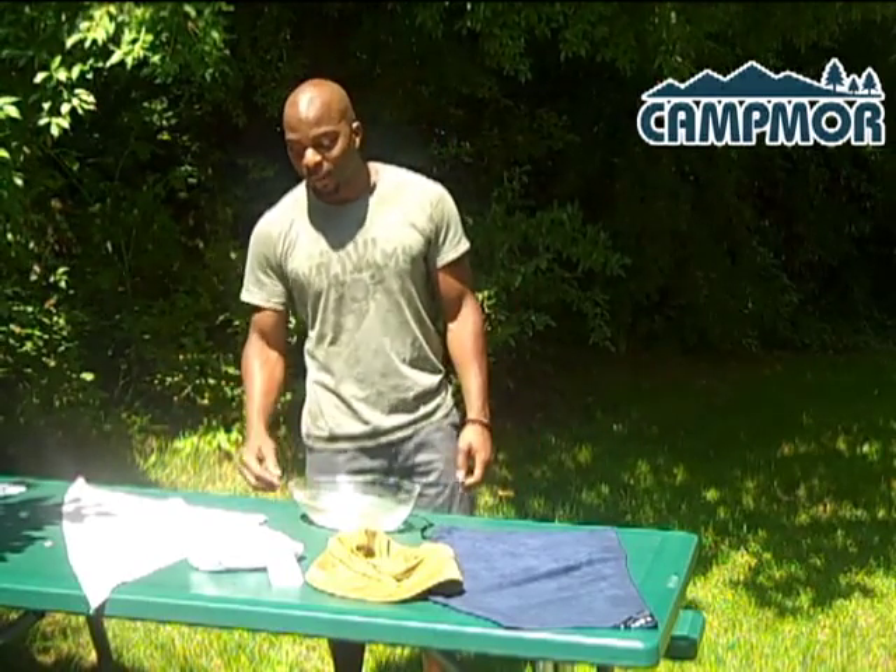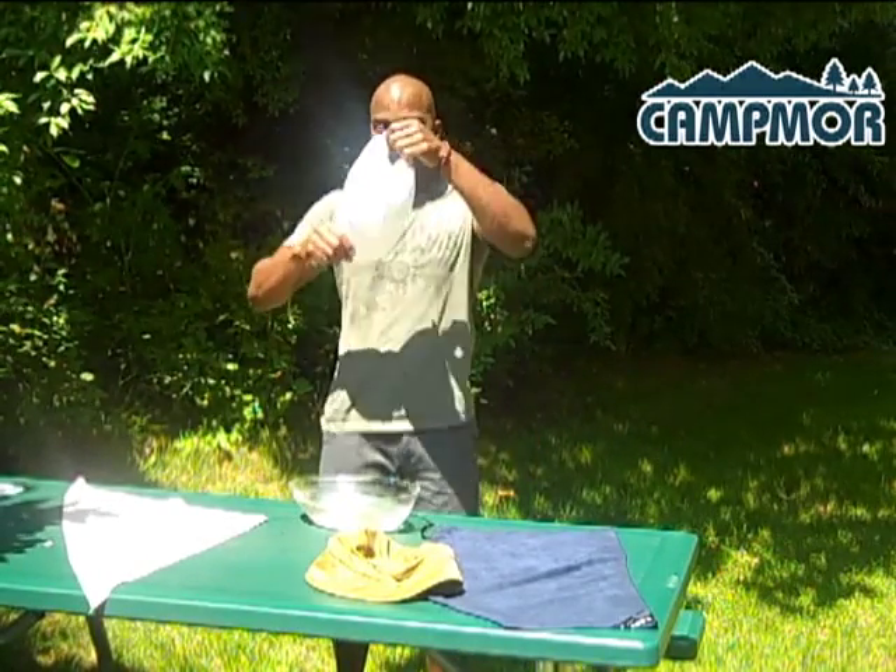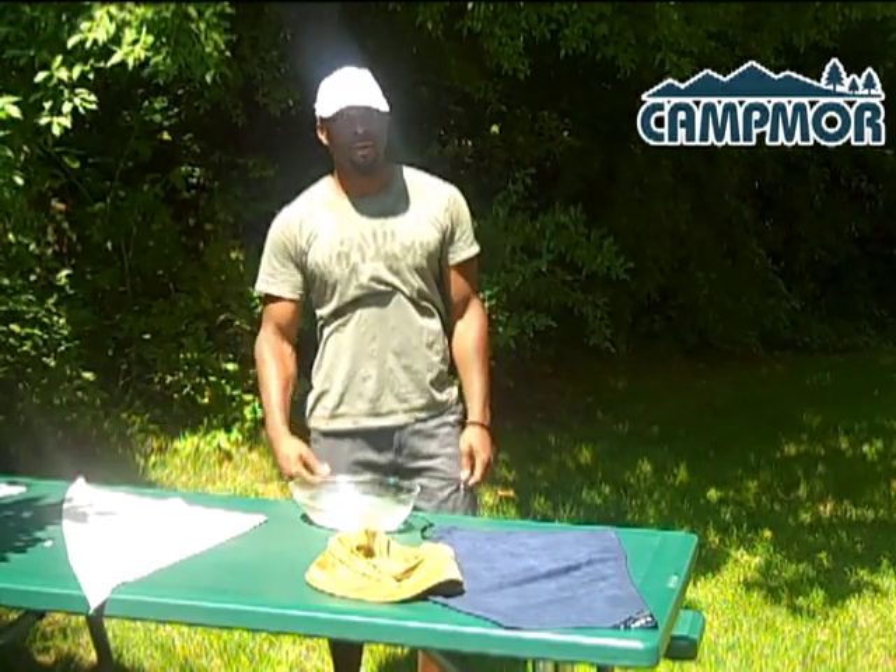Some like it hot, but here at Cantmore, we like it cool. Check out our Grabber cooling products.